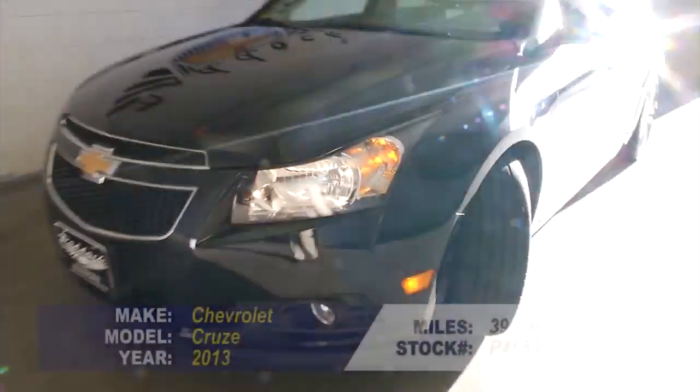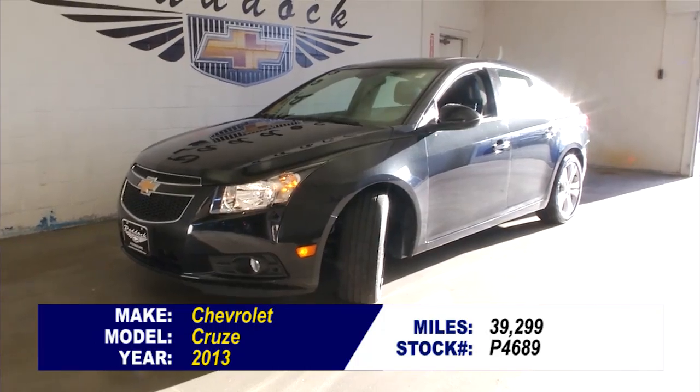If you want to find out more about this LTZ Cruze, give us a call at 876-0945.